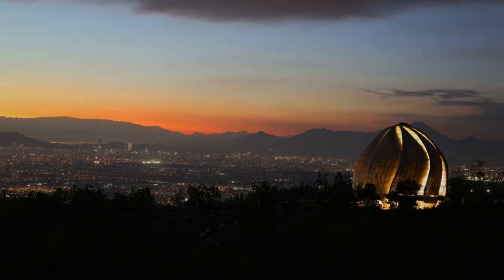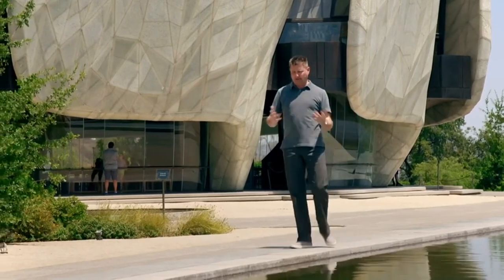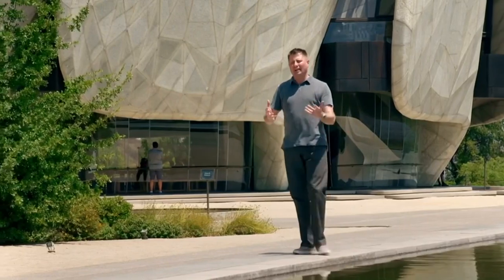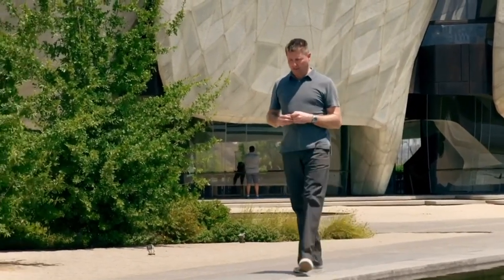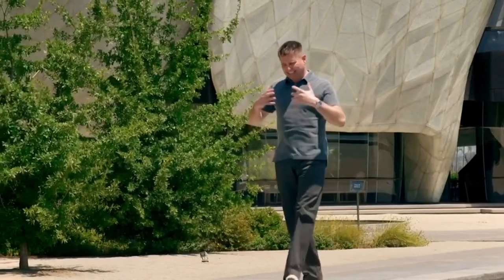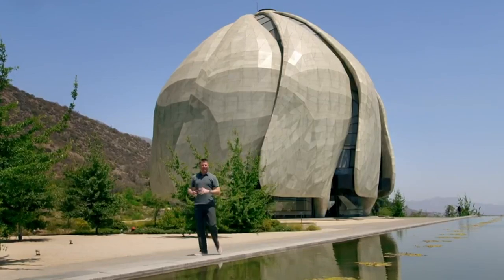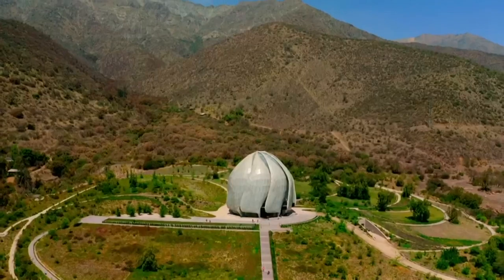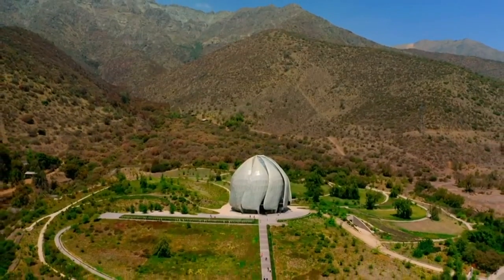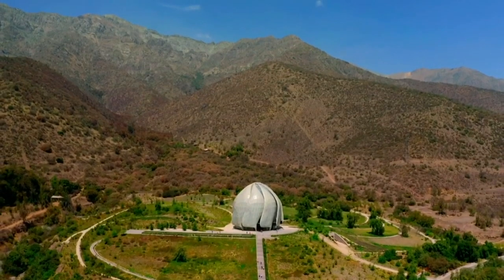On the one hand, this building is unbelievably complicated — it's a feat of engineering that I've hardly ever come across before. But on the other hand, for a building to be spiritual and sacred and bring people together in the most beautiful way, it needs to have simplicity. And the architects have achieved that in this building in abundance. I have to say, this temple matches the splendour of any of the world's greatest cathedrals.